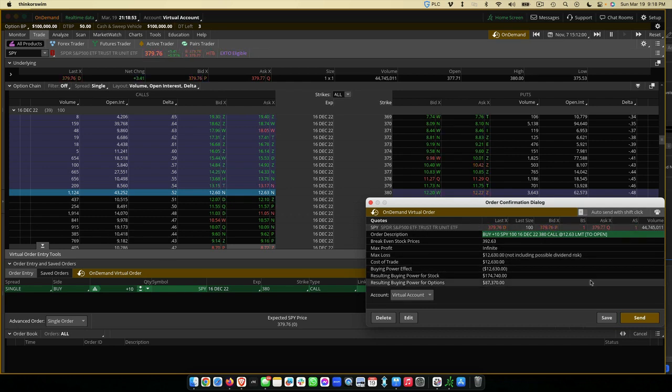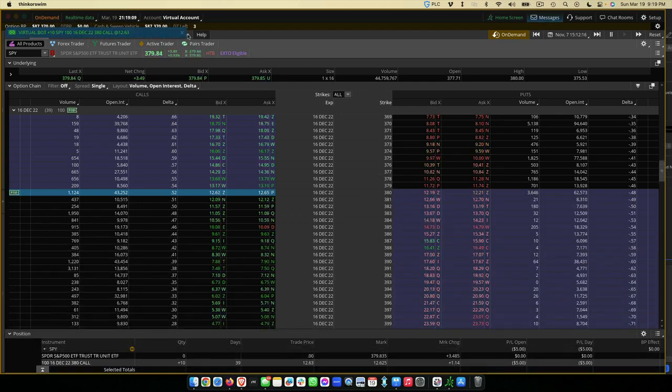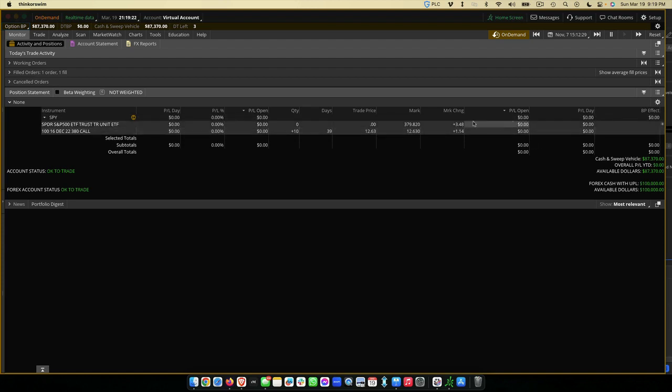If you're buying one contract it'll cost a lot less. If you get fewer days, it's obviously cheaper. If you're starting with a smaller account, you can do fewer days — you just have to be a little more right on the move. This is a very safe trade. So we'll put that in — boom, you see it went through. If I go to monitor, you'll notice we have the trade here: our 10 contracts, expiring December 22nd.